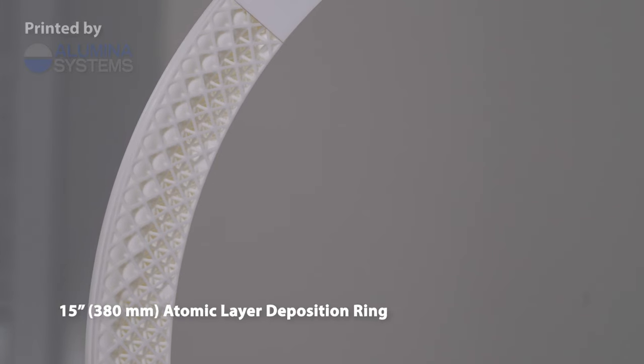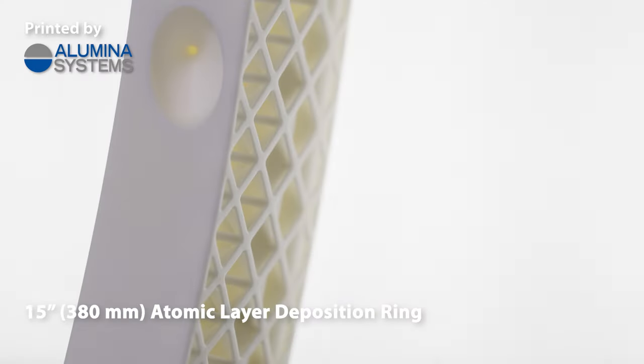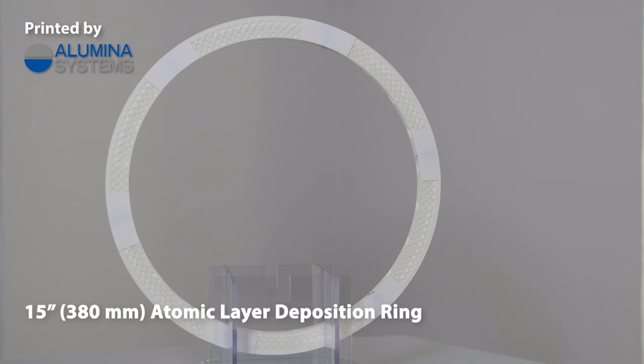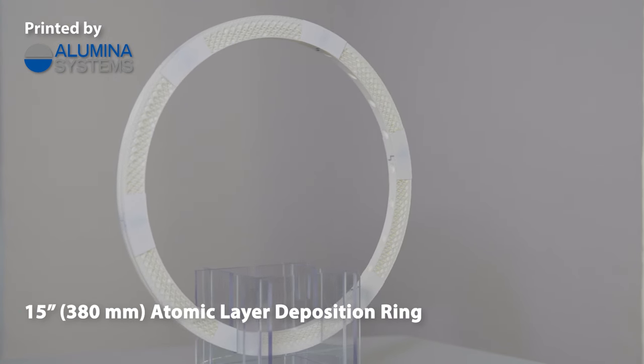To perfectly illustrate the process's innovative power, we will also present an LCM printed 15-inch atomic layer deposition ring, highlighting how a significantly reduced downtime and higher output efficiency have been impressively merged into one single high-performance part.